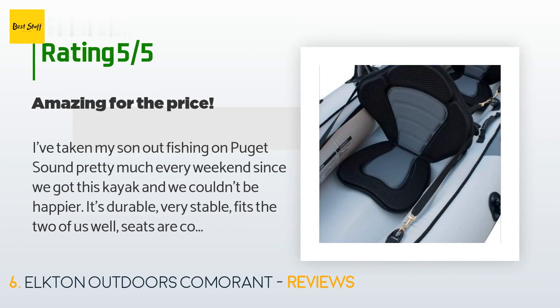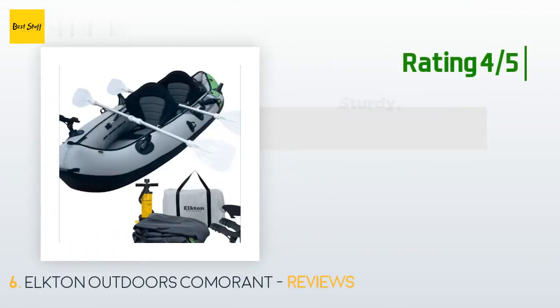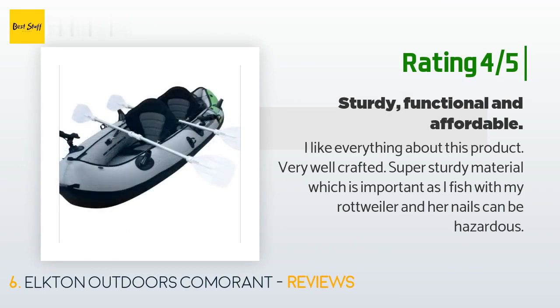"Also, the pump has a nice gauge so you don't have to guess if the PSI is correct." Another happy customer said: "I like everything about this product — very well crafted, super sturdy material, which is important as I fish with my Rottweiler and her nails can be hazardous."